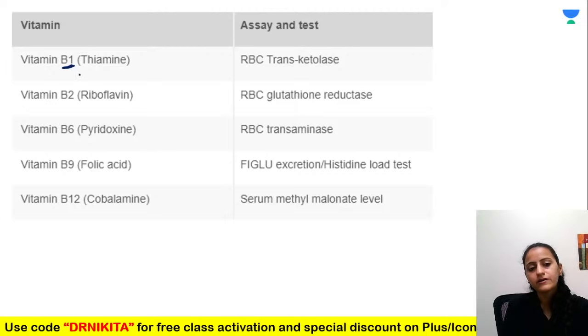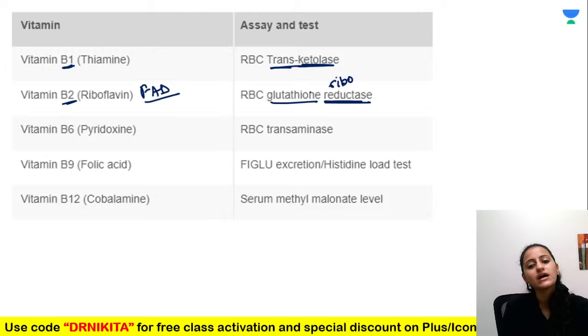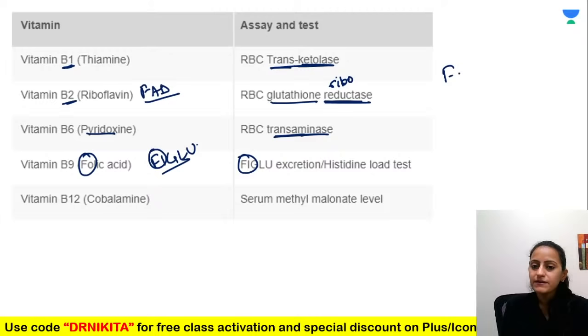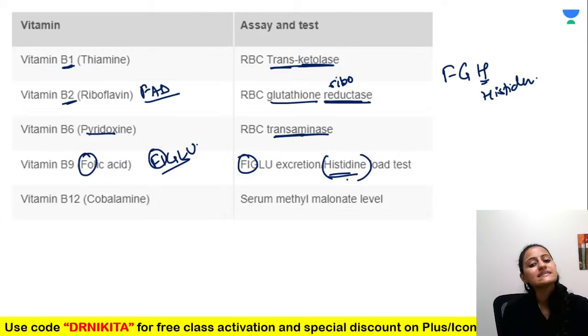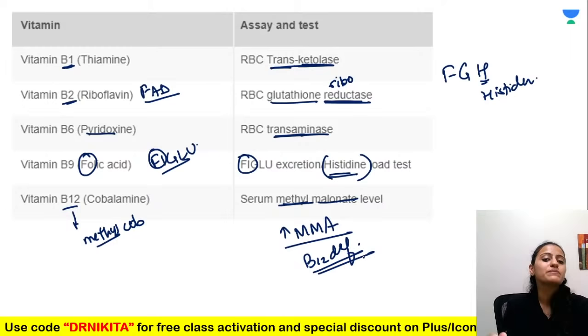Tests for vitamins: B1 — RBC transketolase test; B2 (riboflavin) — glutathione reductase; B6 (pyridoxine) — transaminase; folic acid — FIGLU (formiminoglutamic acid) excretion, also called histidine load test, because histidine forms FIGLU; B12 — serum methylmalonate levels (increased methylmalonate = B12 deficiency).